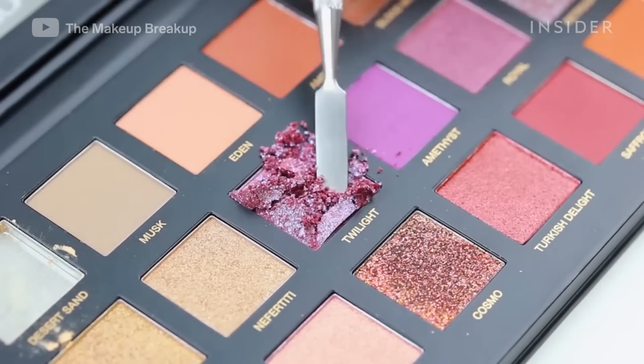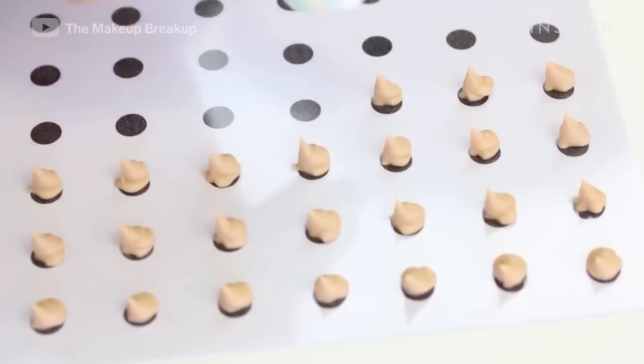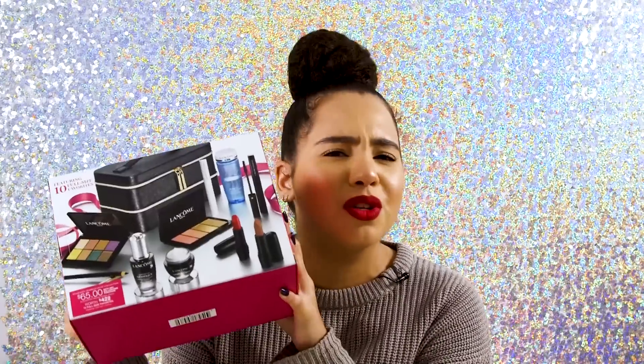Beauty News on YouTube does this series called the makeup breakup where they take apart makeup and completely destroy it, all in the name of telling the customer if they're getting what they paid for — are you getting the amount of product that's advertised? And that's what we're going to figure out: is this box actually $422 worth of product?